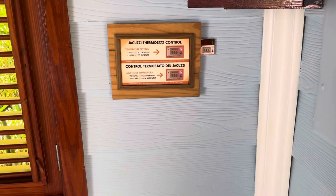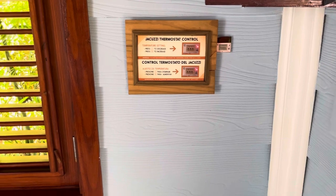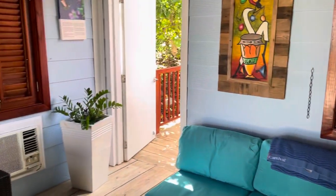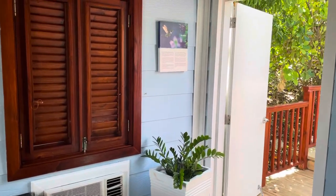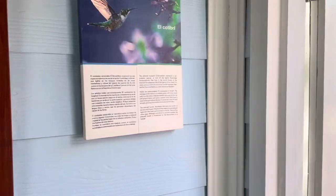Oh, there's a jacuzzi! You can control the thermostat for the jacuzzi — that's kind of cool. Doing a little spin around to the side here. Nice little plants. We're in the Colibri cabana, so let's check this out.